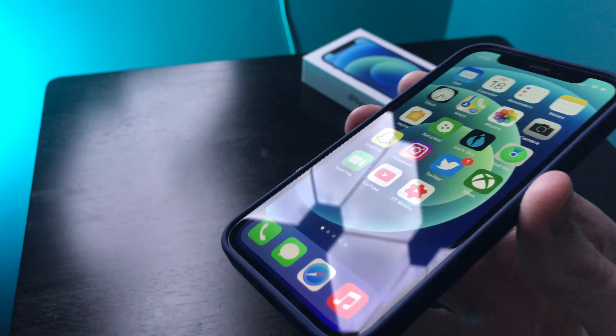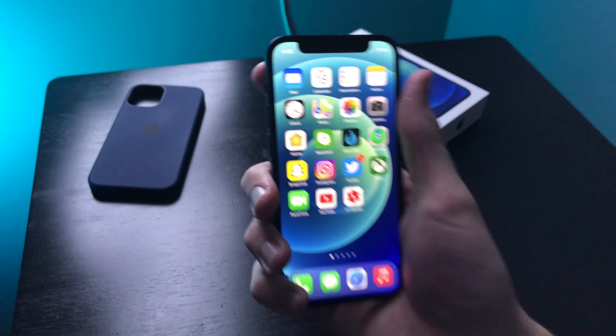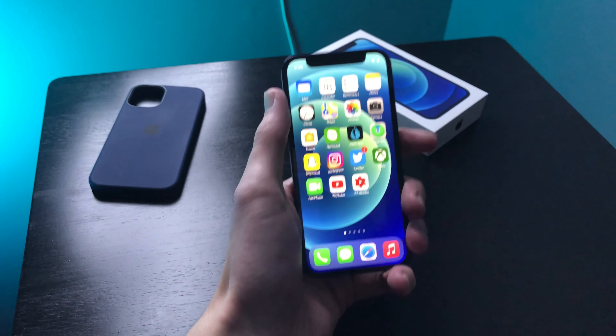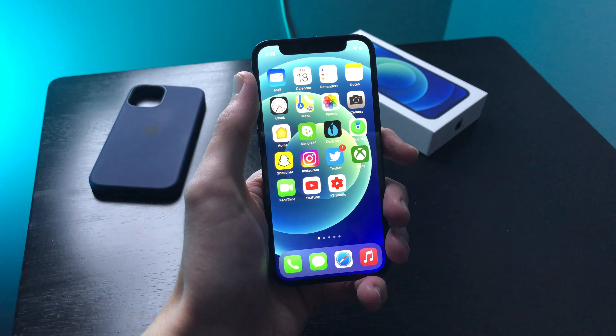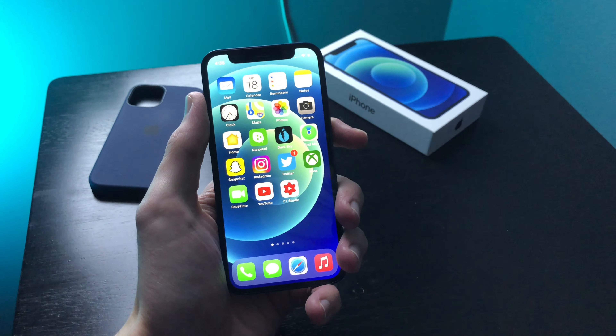The first thing I want to talk about is the screen size. Yes, you can do side-by-side comparisons all day — this is a smaller phone, I'm not denying that. It's smaller than the usual phones out there today, not including the 6, 7, 8, and SE, which are about the same size as this phone, just like two centimeters smaller.